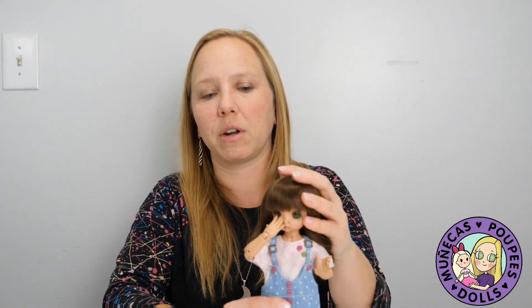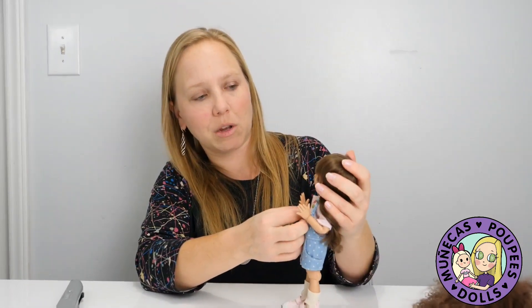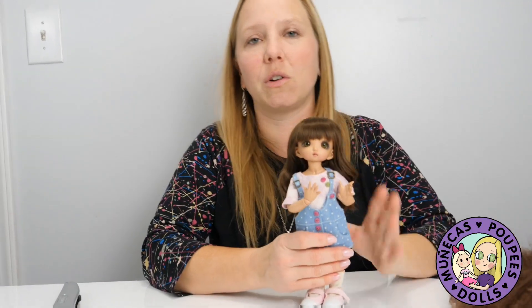I'm kind of new to Fairyland — I know a lot of people know a lot more about Fairyland dolls than I do. But as somebody who started collecting artist BJDs and then got a few Fairyland dolls, they're loads of fun.